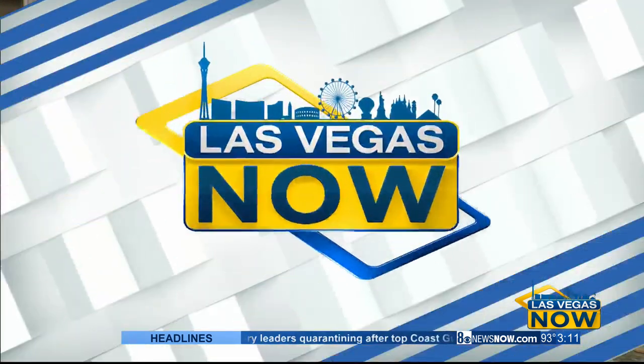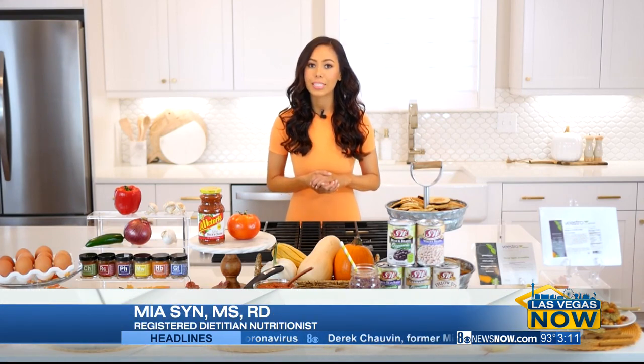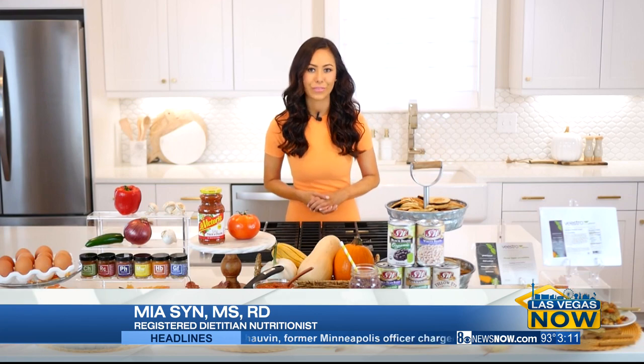Welcome back everybody. Tired of eating the same thing over and over again for breakfast like egg whites and spinach? Dietitian Mia Sin shares easy and nutritious breakfast ideas to help you start your day the right way. Today I have some tips on how to make your breakfast more nutritious and delicious. My first tip is to use seasonings instead of salt to flavor your meals.